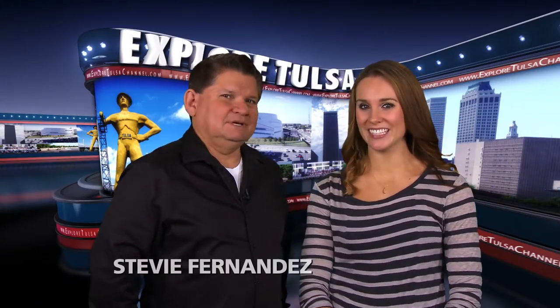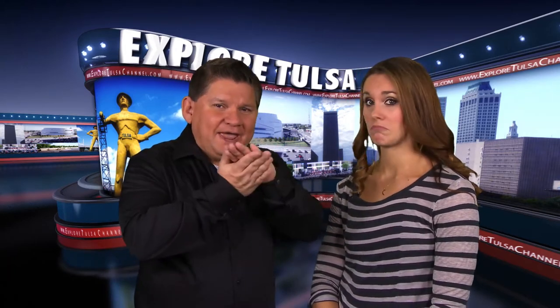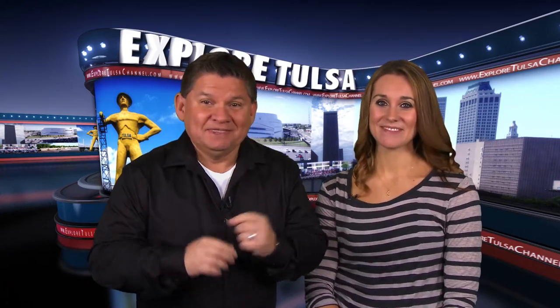Hello and thanks for sticking around for more Explore Tulsa. Stevie, you still hungry? Oh, you better believe it — I think some good old fashioned tacos would go pretty good right now. The origins of the taco are really unknown, but the first use of the word taco came in the 18th century from the silver mines in Mexico. Miners would take pieces of paper, wrap it around gunpowder, then insert it into holes carved in the rock to break out the silver. If you want the perfect taco, stop by Z's Taco Shop at 3rd and Archer.